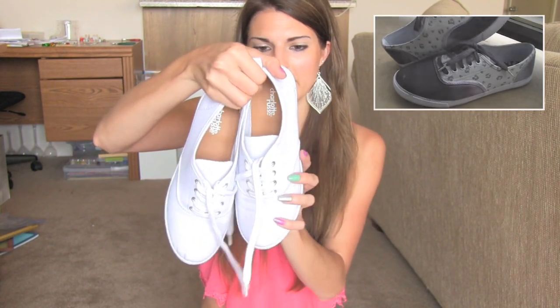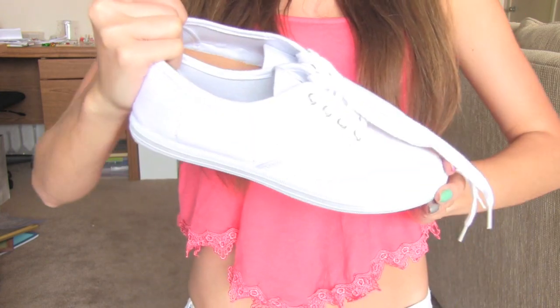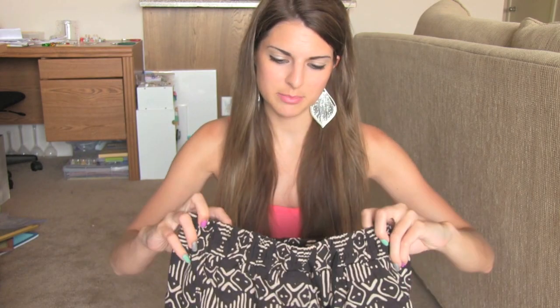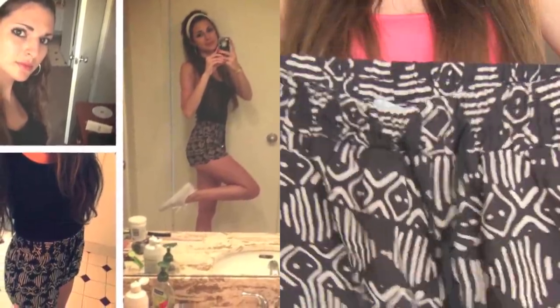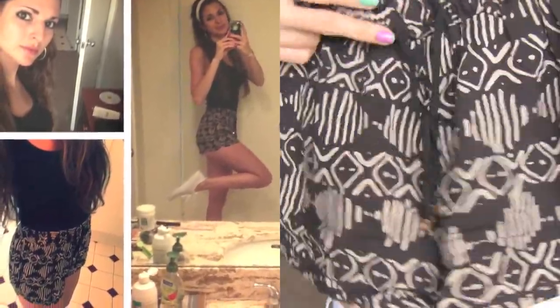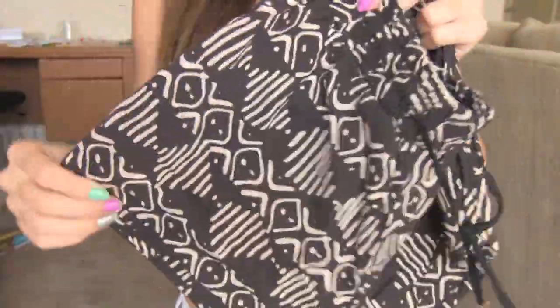I mainly got these for the ombre leopard print shoes that I've been painting. I also got this new pair from Charlotte Russe of just white canvas sneakers, so I'm going to wear them with these. Also from Charlotte Russe, I got these shorts — they're high-waisted with a tie, and they're kind of tribal print and flowy in a very thin, breathable material.